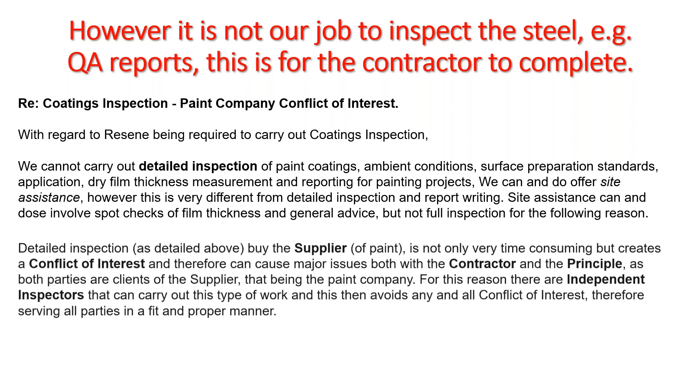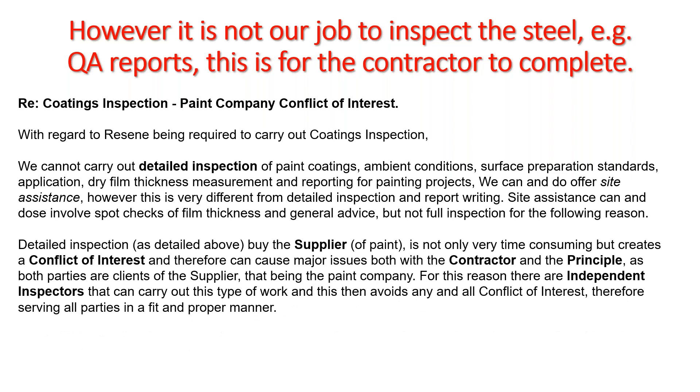Resene cannot carry out detailed coatings inspection — covering ambient conditions, surface preparation, application standards, dry film thickness, and reporting — for full projects, as this creates a conflict of interest: both the contractor and the principal are clients of the supplier. For this reason, independent inspectors should be engaged for detailed inspection, serving all parties without conflict.